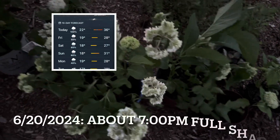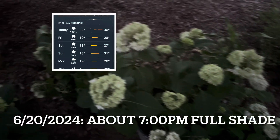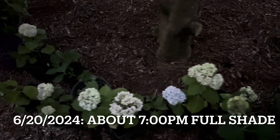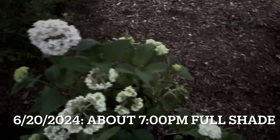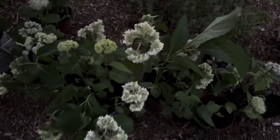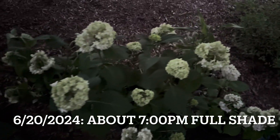I was supposed to end the video here, but the potted hydrangeas surprised me. So today is Saturday — the high temperature reached 97 degrees, and now it's 7 PM, before the Sunday storm. Look at the potted hydrangeas — all drooping, even though I put them in a full shade place.